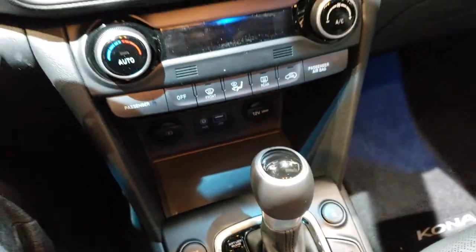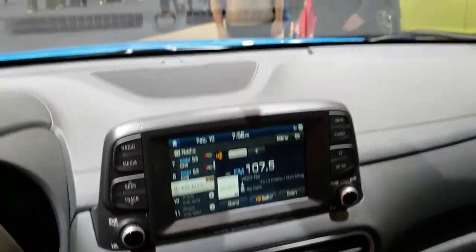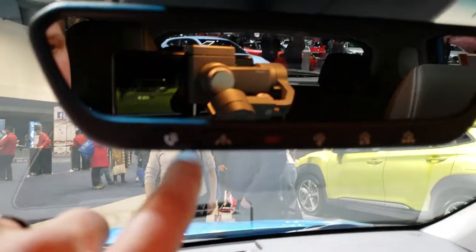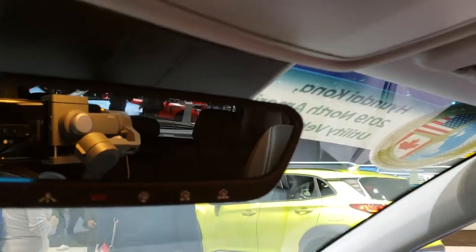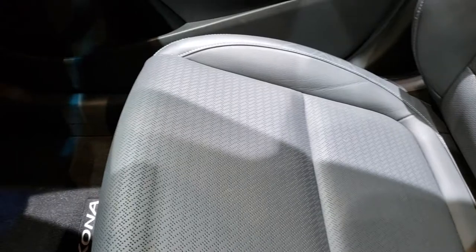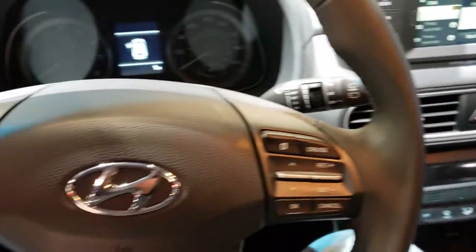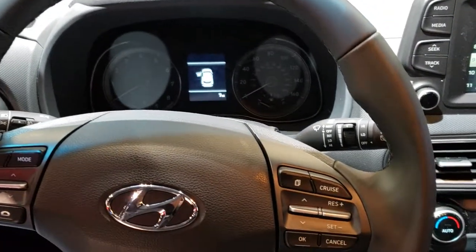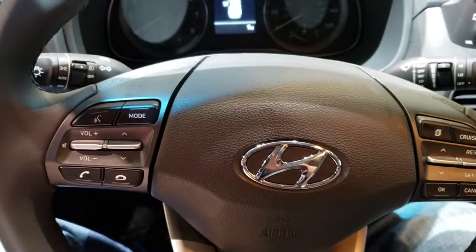It has an AUX and USB port. Climate control is right there. This is also where your backup camera would show up. It comes with the SOS system, and your HomeLink buttons are right there. This particular one comes with a power sunroof. The seats are nice and comfy, leather wrapped, with a leather wrapped steering wheel. Cruise controls are on the right, Bluetooth audio controls on the left.